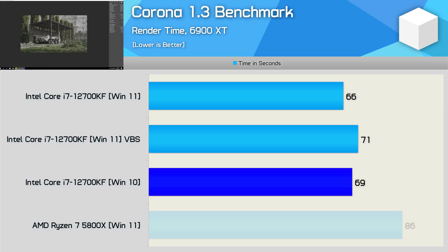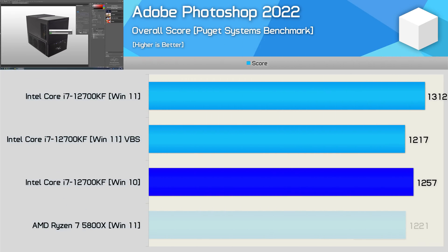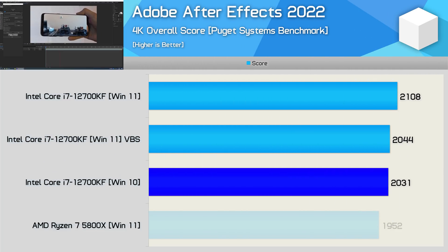Enabling VBS reduced Corona performance by 8%, which is getting up there. The Adobe Premiere Pro 2021 results between Windows 10 and Windows 11 running VBS were virtually identical, making Windows 11 without VBS 5% faster than Windows 10. Windows 11 was also superior for the Adobe Photoshop 2022 test, beating the previous operating system by a 4% margin, though VBS reduced performance by 7%, making Windows 11 slower than Windows 10. With Adobe After Effects 2022, Windows 11 is faster than Windows 10 by a 4% margin, and this time VBS only reduced performance by 3%, which is obviously insignificant.